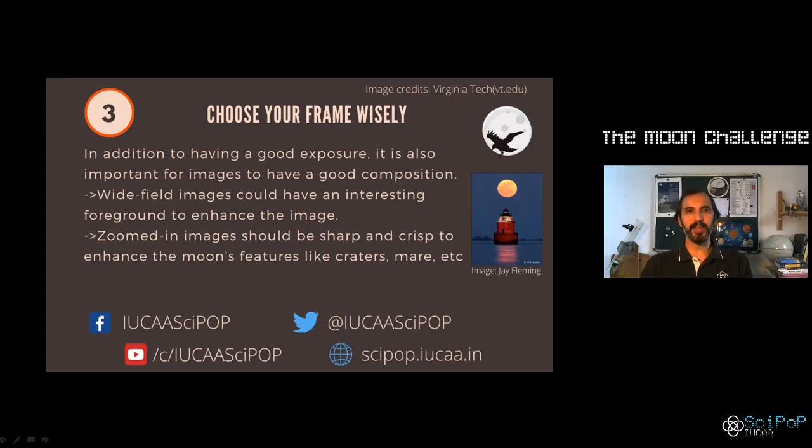If you are using a zoom lens in which you are just focusing on the moon, make sure that the crops are proper and your picture is sharp and crisply focused. This will enhance the features of the moon and the craters. Make sure you keep this in mind to increase the quality of your pictures.